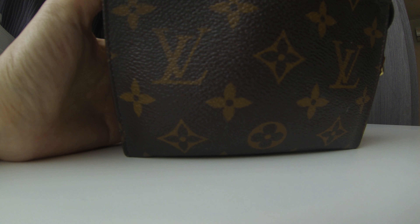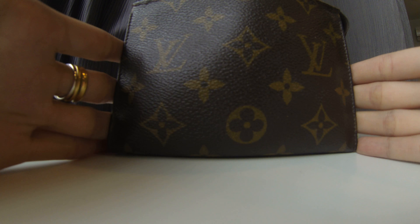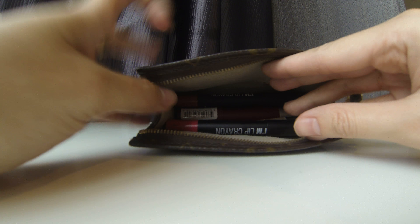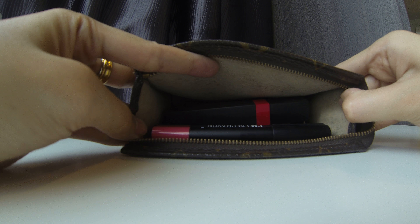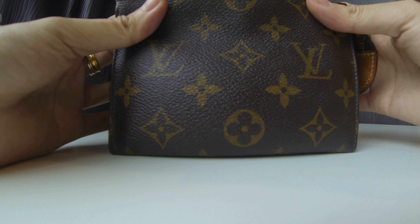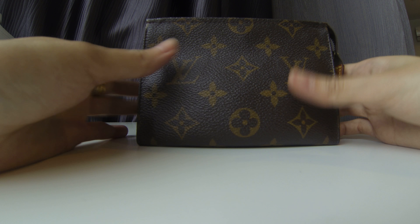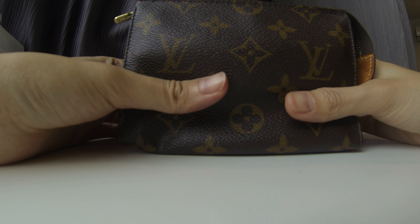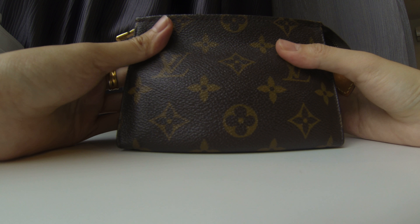I initially bought this because I wanted a pouch to house my cosmetics, but because it's so small, eyeliners couldn't fit in, and my setting spray couldn't fit either. So I only put my lip crayons, lip balms, lip tins — all the lip products — and they fit perfectly. I'm really happy with this purchase. It's my first ever Louis Vuitton purchase.